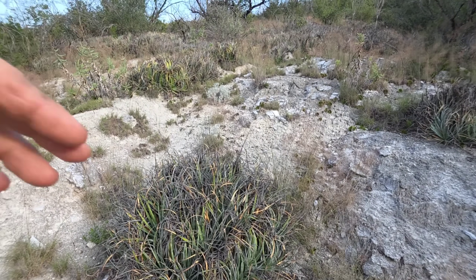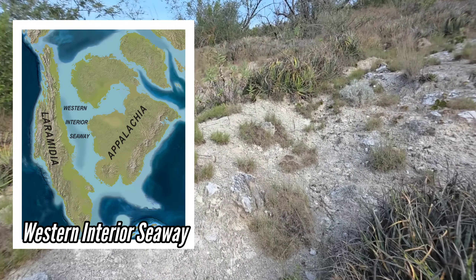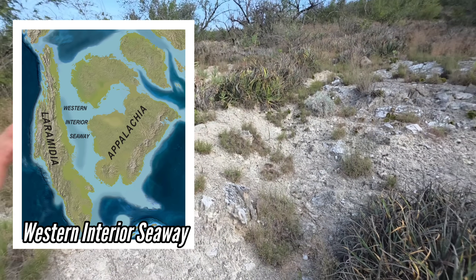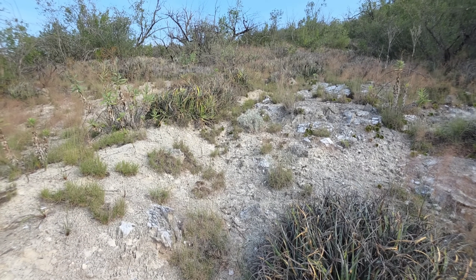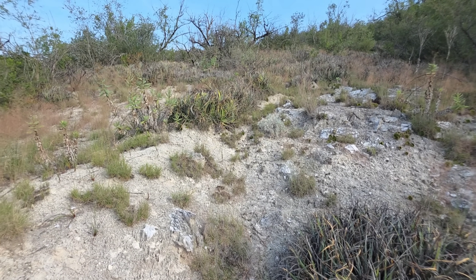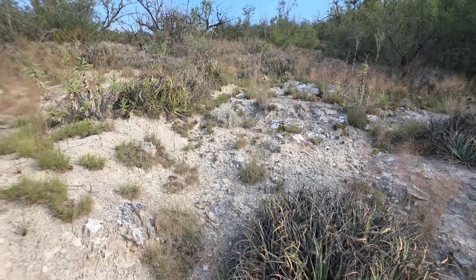Most of this stuff came from the Western Interior Seaway, roughly 100 million years old in the Cretaceous. Gypsum tends to indicate an estuary environment - a shallow near-shore environment where all the evaporite deposits basically pile up.